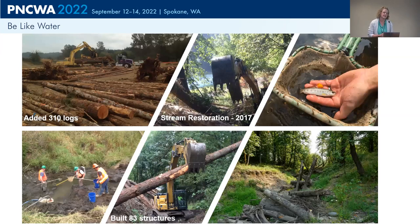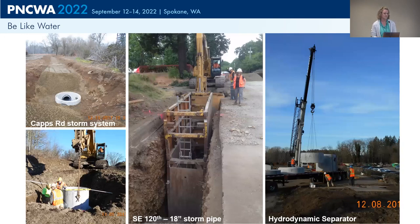The first thing we tackled was the stream restoration. We obviously had to work during in-water work windows. You can see pictures of the dewatering and fish salvage that occurred. We added over 300 logs into about 83 structures within Carly Creek. Here are some pictures from building all that new storm infrastructure. The picture on the right is the new hydrodynamic separator; in the middle is our new stormwater pipe down 120th. That one was up to 20 feet deep in some sections, and there were a lot of utility conflicts — we had to be very mindful not to impact the sewer force main also in that roadway.